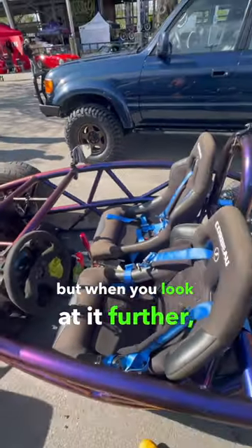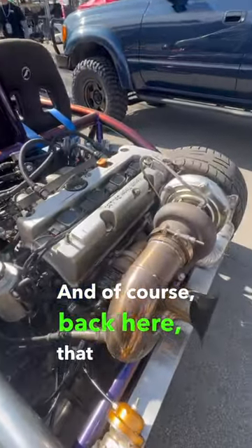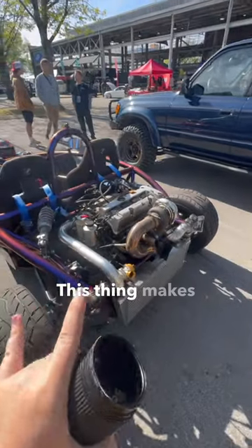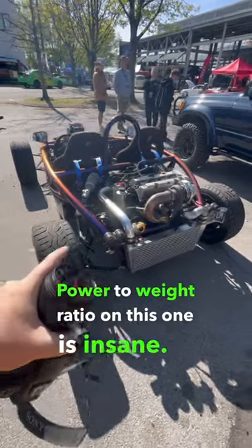I absolutely love it. And of course, back here, that is a Honda motor — that's a K-series with a turbo. This thing makes over 400 horsepower and weighs just 1,400 pounds. The power-to-weight ratio on this one is insane.